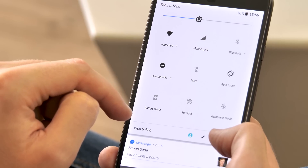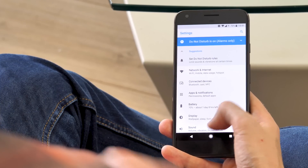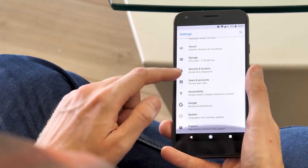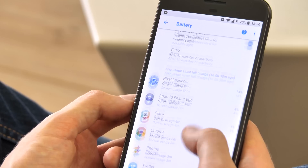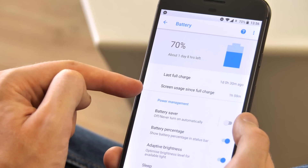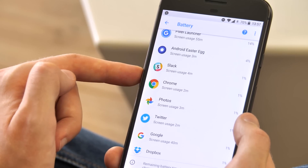The retooled settings app is another big visual change. The slide-out hamburger navigation panel added in Nougat has been removed, and instead Google has made navigation simpler by redesigning each of the 13 submenus to make things easier to find. The new battery settings page is a great example of this — screen on time is now shown right up top, along with the time since your last full charge. Scroll down a little and you'll see your most battery-hungry apps.